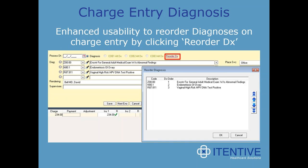One of the last favorite features on the PM side is the enhanced usability to reorder diagnoses on charge entry simply by clicking the 'reorder DX' link. Instead of a user having to delete all the diagnoses and reenter them in the correct order, they can use this new functionality. This has been a long time coming and extremely well received due to the time savings.